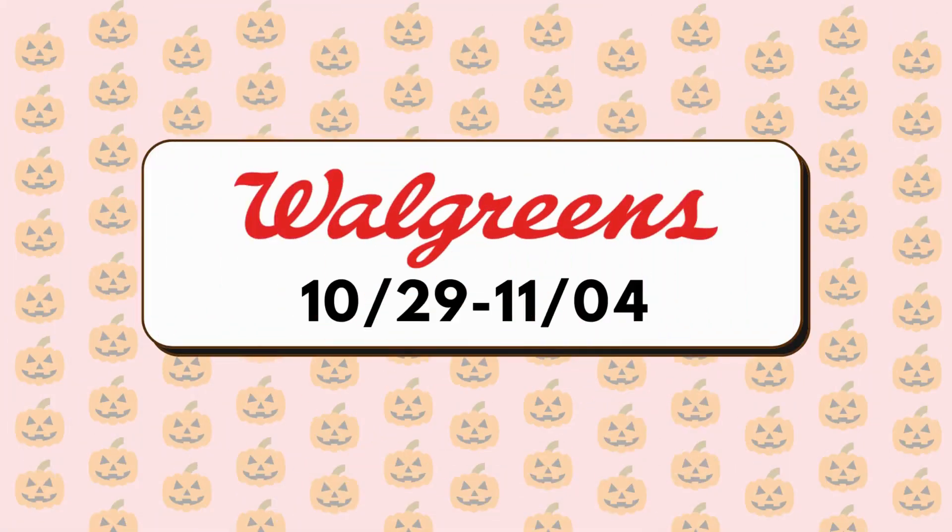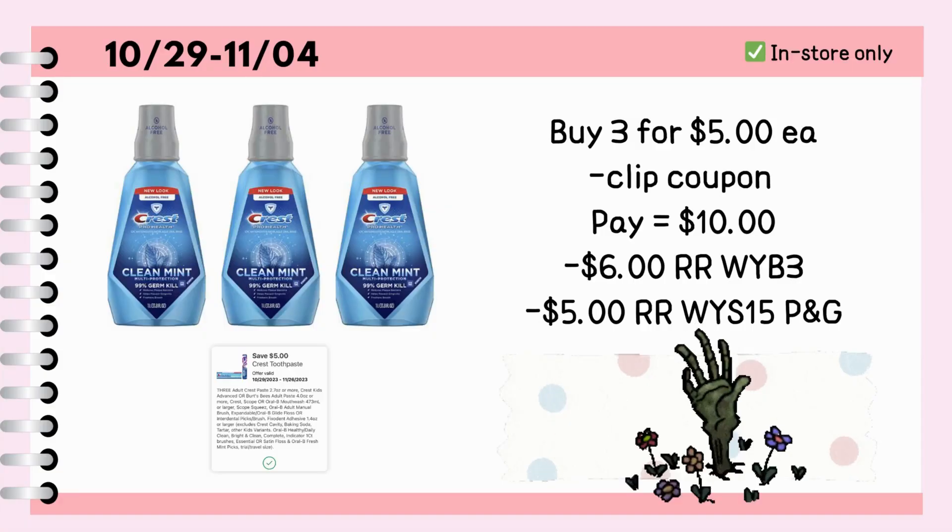I have a couple of items that I posted and need to be updated. One of them is the Crest mouthwash deal, and this can only be done in store. Buy 3 bottles of 1-liter Crest Clean Mint mouthwash for $5 each, then clip the $5 off 3 digital coupon, pay $10, then earn a $6 register reward for buying 3 participating products, although the weekly ad states that we are getting a $5 register reward — thanks to Limondo Con Coupones by Lorena for posting this deal.